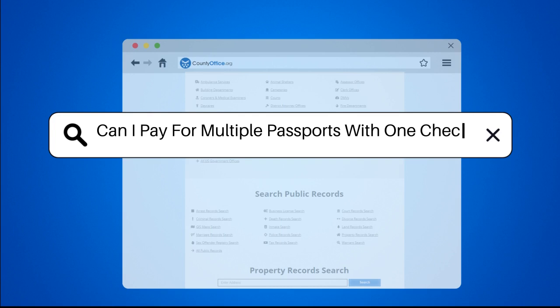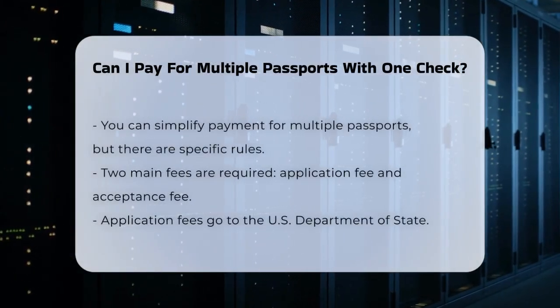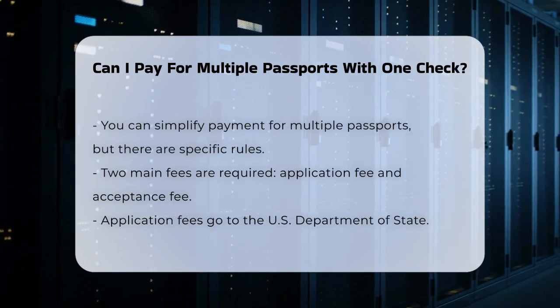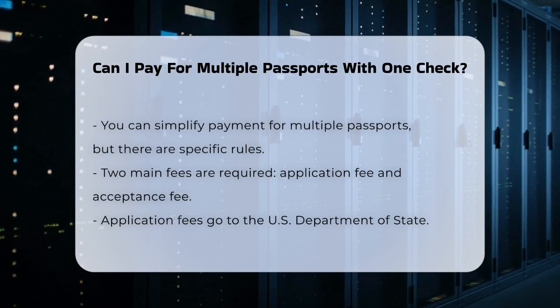Can I pay for multiple passports with one check? If you're planning a family trip or need multiple passports, you might be wondering if you can simplify the payment process by using just one check. Let's break it down.